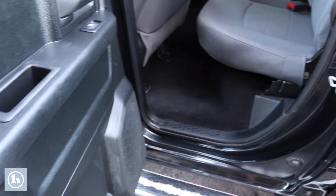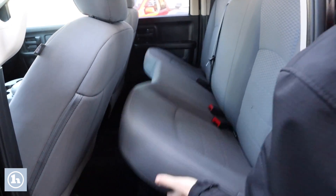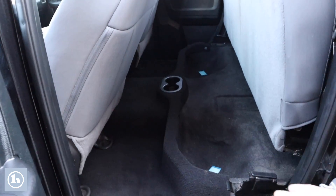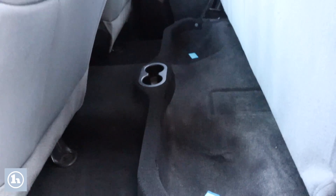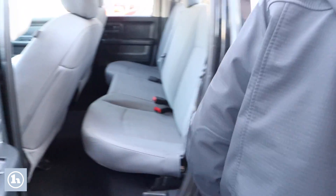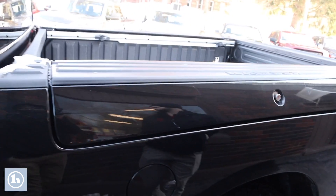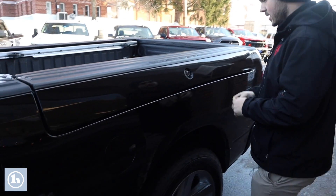We'll take a look here in the back seat — that gray interior comes right back here. We do have the flip-up seat where you can see there are a couple of cup holders and some under-seat storage for any tools or equipment that you may want to keep out of the weather, out of the bed of the truck.